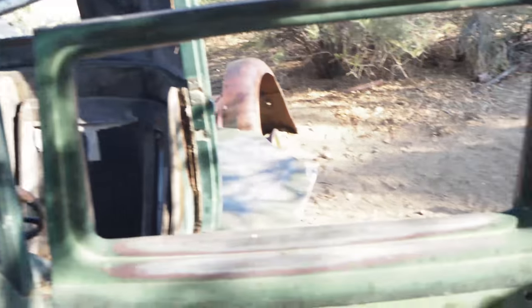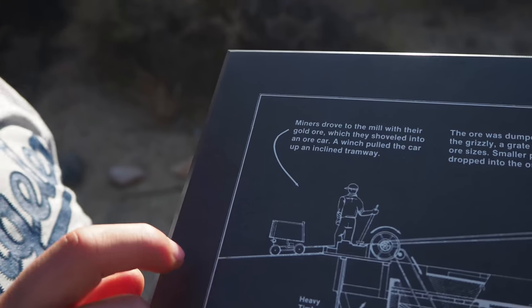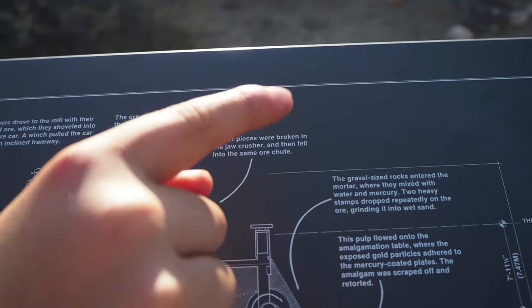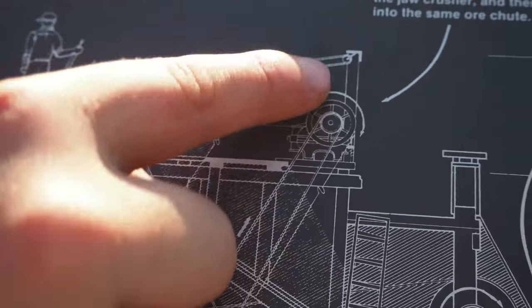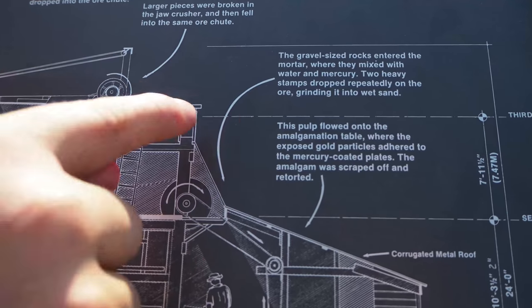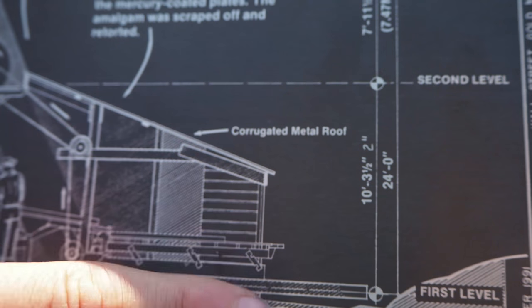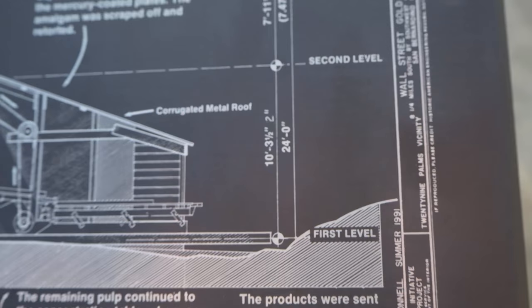I'm going to walk up. In this picture, the gold mine — the cart goes up, and bigger pieces of gold go in the ore crusher that goes down to here. Smaller pieces go in here, and they both collide together and go down. There's a little roof and then it just comes down right there. And now they have gold.